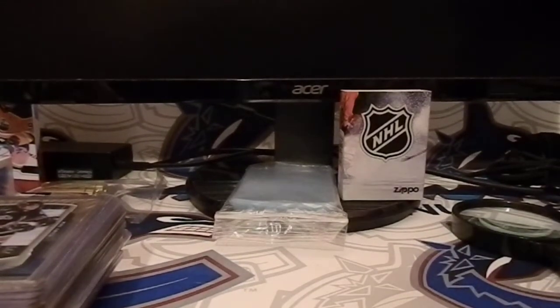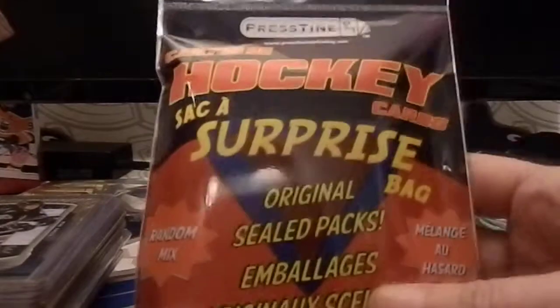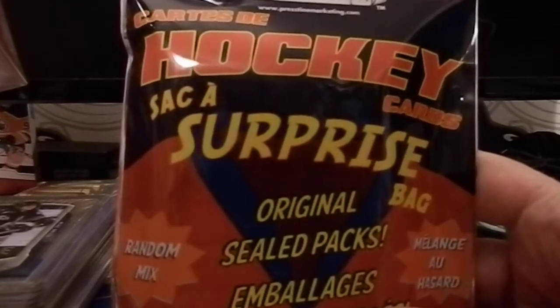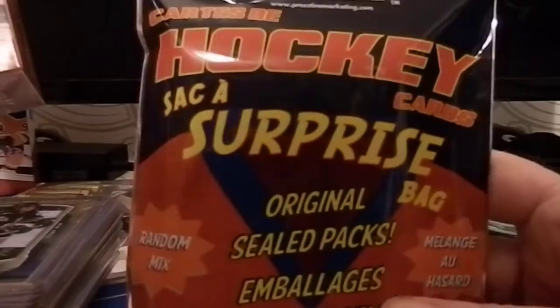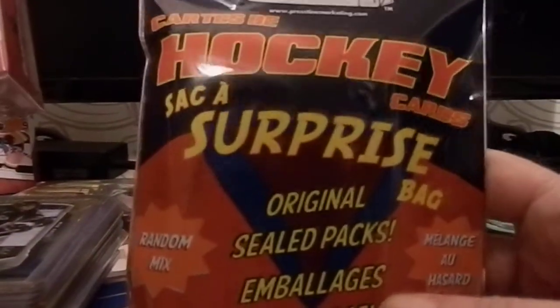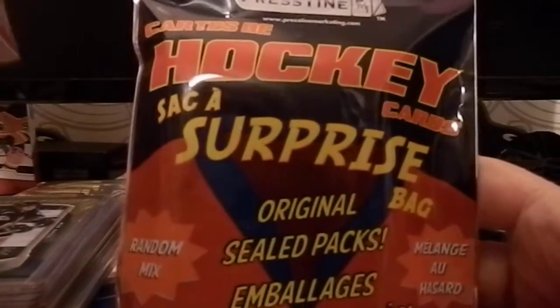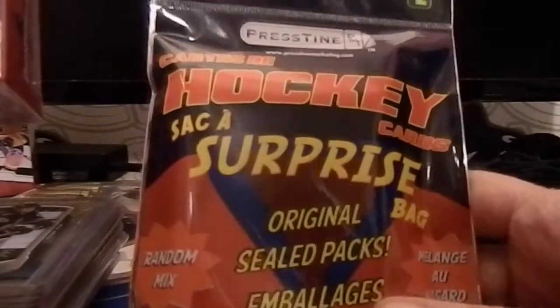Alright guys, we're back with another one. Let's start off with some breaking news — I'm sure you all already know it. If today isn't just a day to go down in history — we have no more hockey. Let's hope we get it together and get the playoffs going before they have to cancel the whole deal. I'm kind of in shock. I don't really know what to think about it, but there are still hockey cards, so let's keep our fingers crossed.